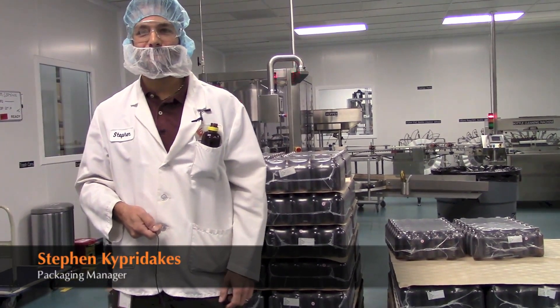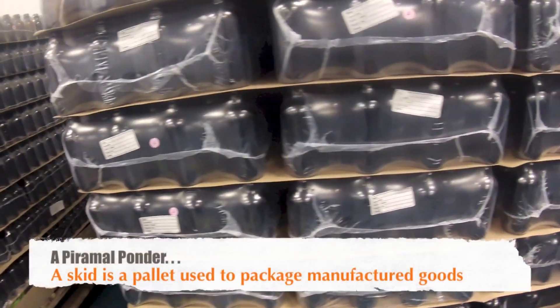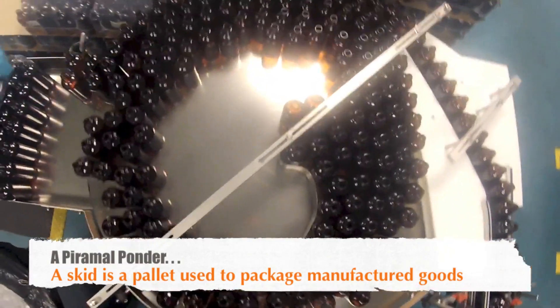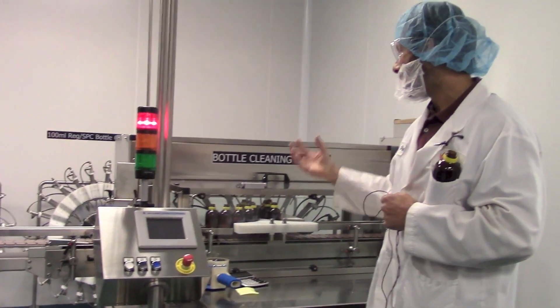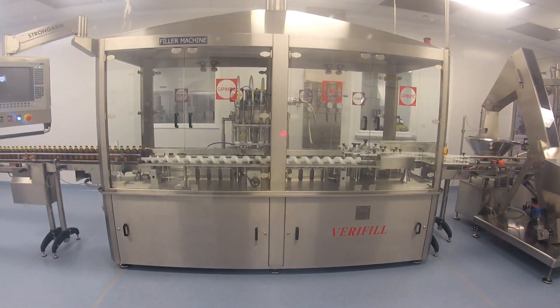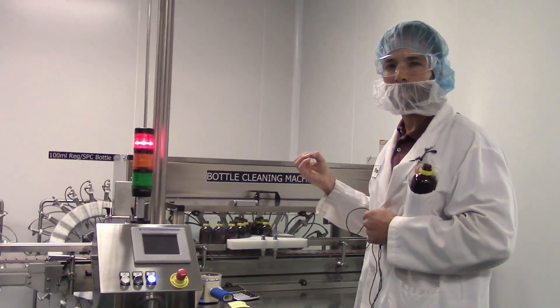My name is Steven Kipperdakis. I'm the packaging manager. The bottles are brought on a skid and loaded onto an accumulation table, then into the bottle cleaner where the bottles are actually inverted and there's a suction with clean air which blows and sucks out any particles that may be inside the bottle.